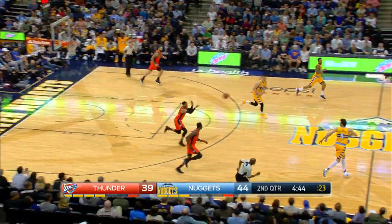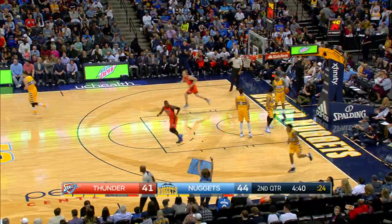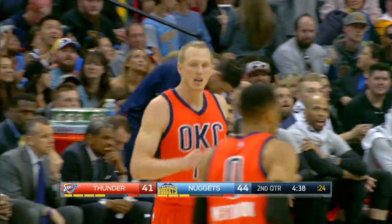Westbrook attacks the rim and scores again, and this crowd understands that something's going on here. Westbrook has his seventh rebound, in transition, and Russell has his fifth assist.